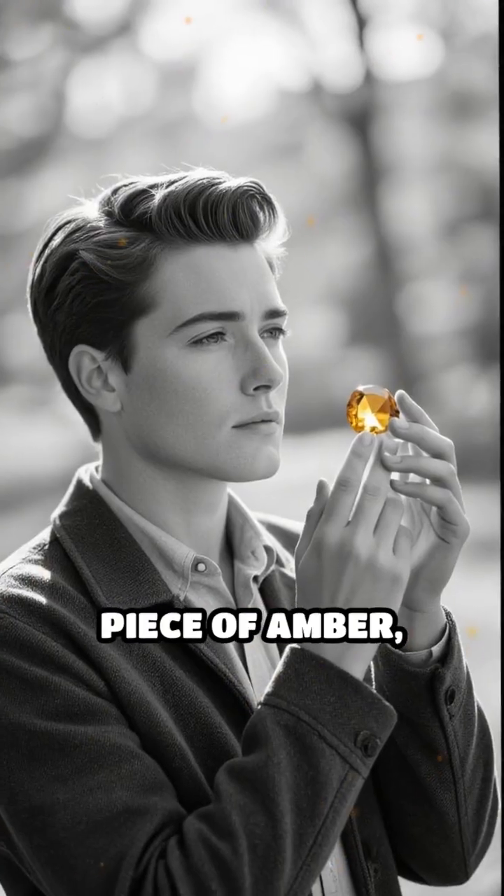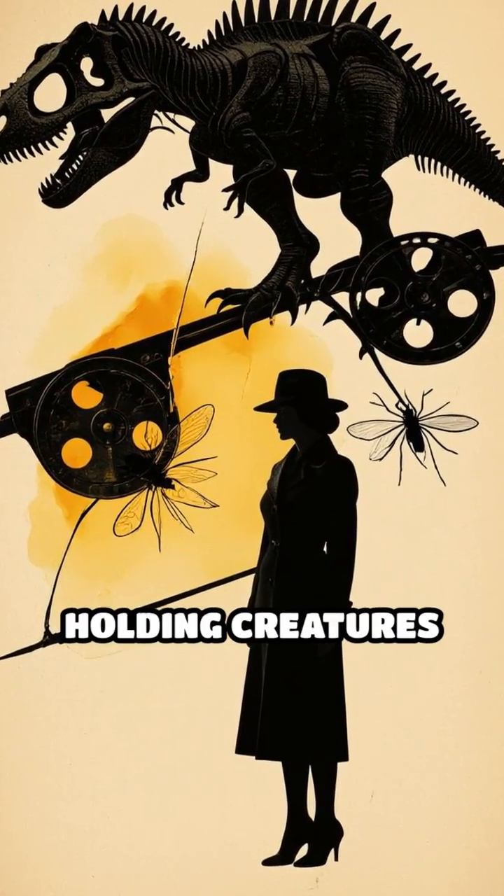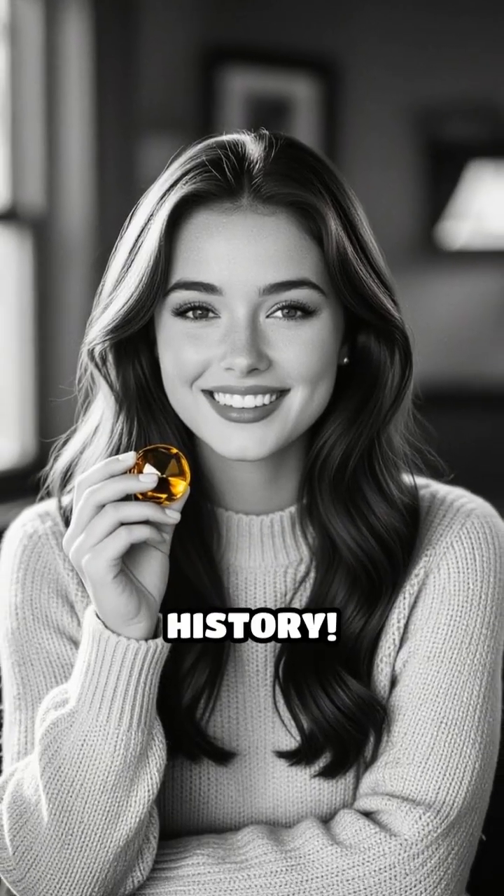Next time you see a piece of amber, remember, it's not just a beautiful gem. It's a window into a vanished world, holding creatures that lived alongside dinosaurs. Comment below if you'd love to hold a piece of ancient history.